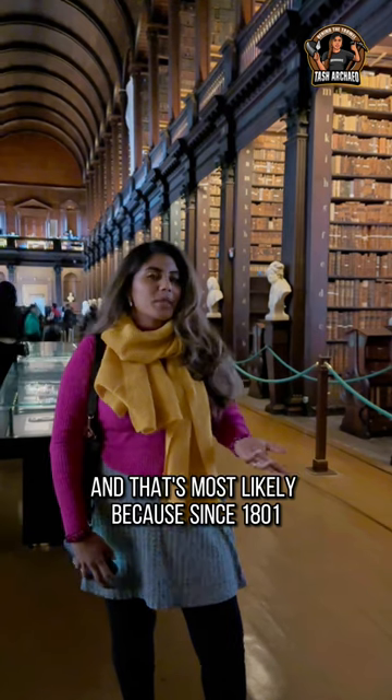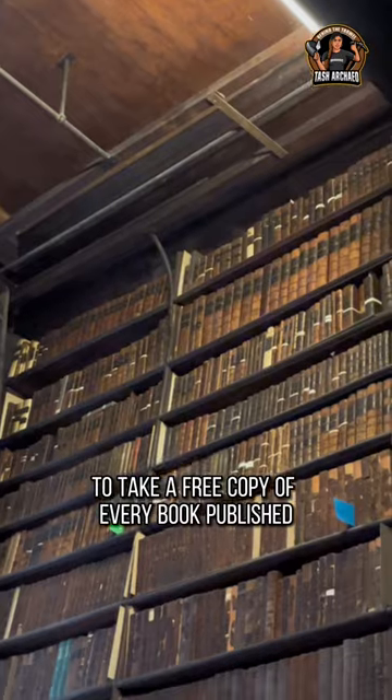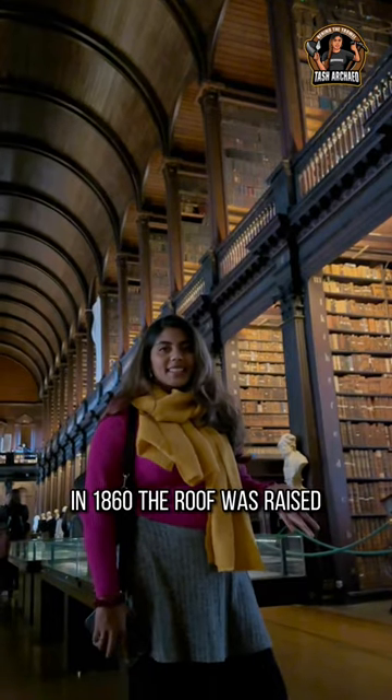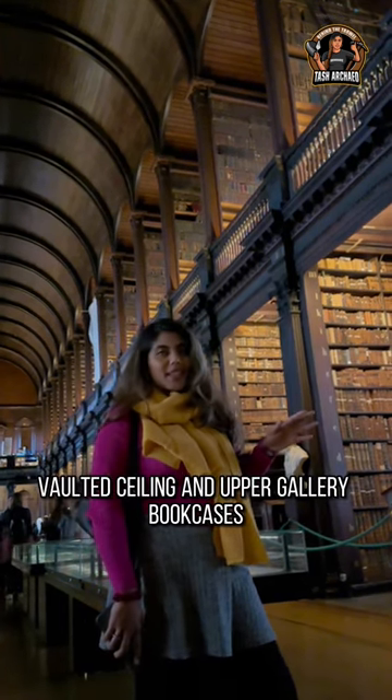That's most likely because since 1801, the library had been given the rights to take a free copy of every book published in Britain and Ireland. In 1860, the roof was raised to allow construction of the present barrel vaulted ceiling and upper gallery.